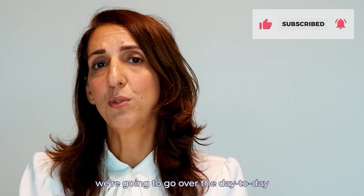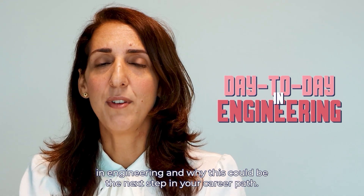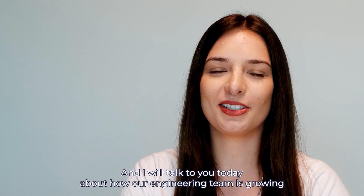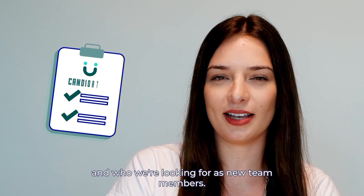In this video, we're going to go over the day-to-day engineering and why this could be the next step in your career path. Hi, I'm Cristina Alonzo, senior software engineer here at UKG, and I will talk to you today about how our engineering team is growing and who we're looking for as new team members.